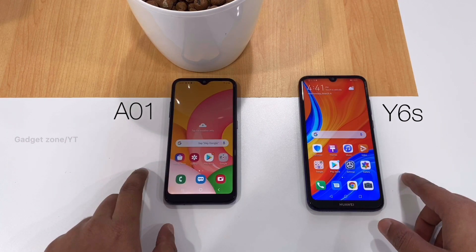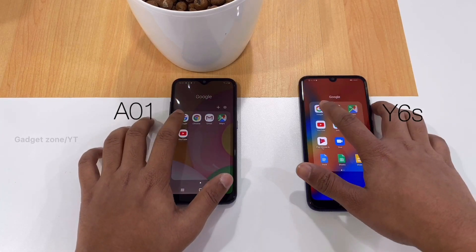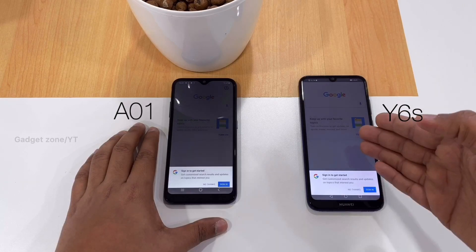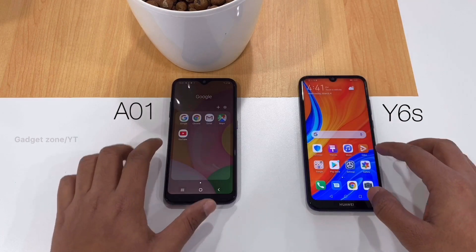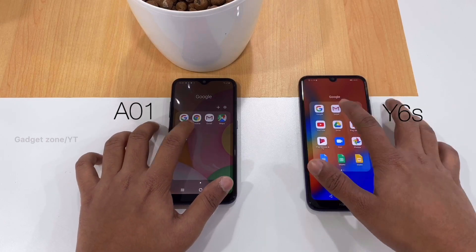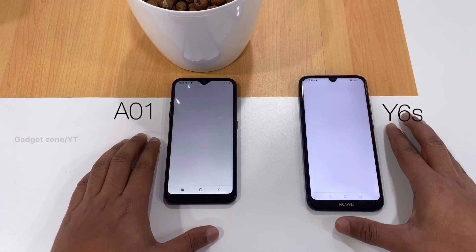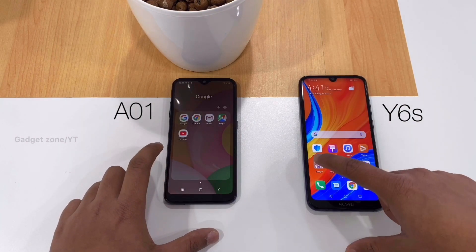Next we can check out the Google apps. Starting with the Google search engine — here Huawei wins. Next is Gmail, and here I feel both phones perform the same.